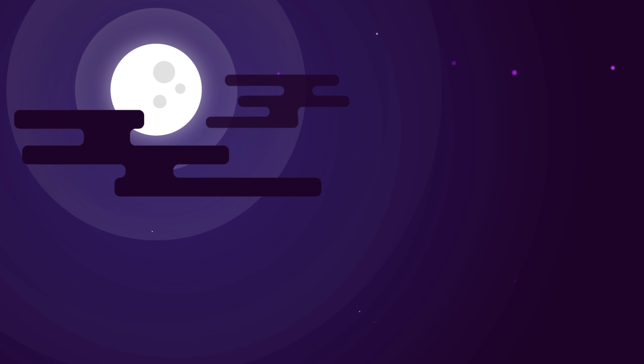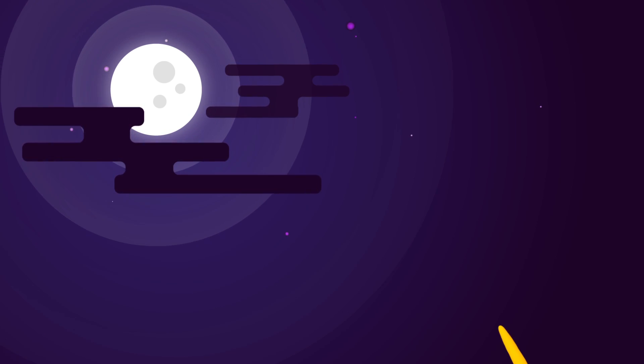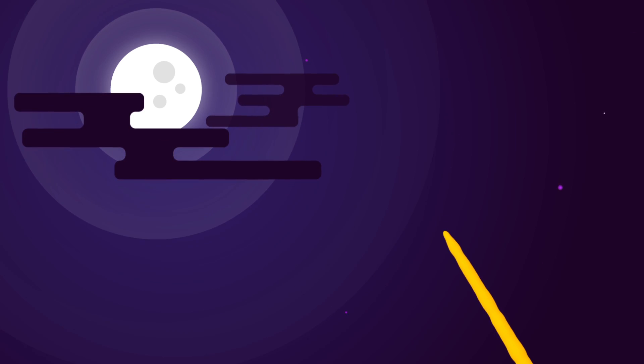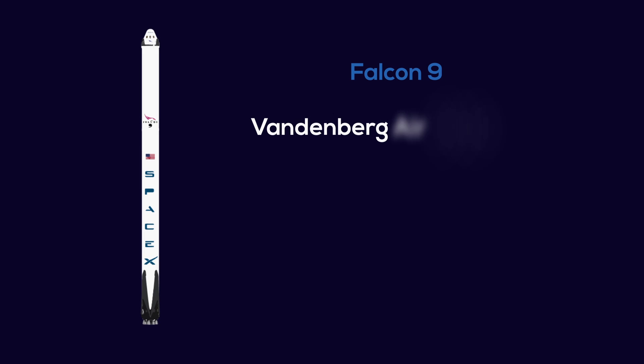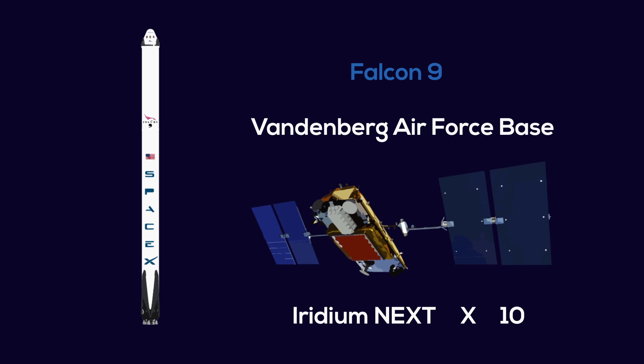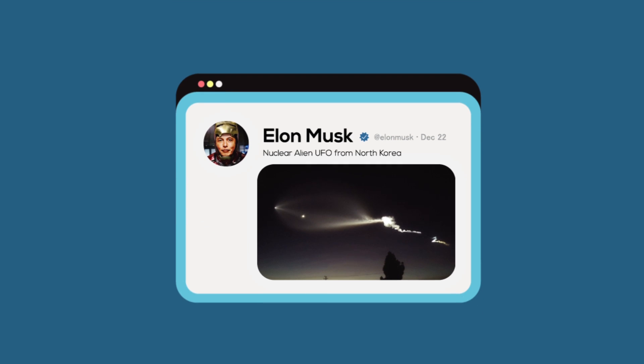Often when we look up into the sky, we're graced with the natural beauty of the stars. However, if you were in Southern California on December 22nd, you might have seen a more man-made spectacle — an ethereal trail cast across the sky ascending up into space, all courtesy of SpaceX's Falcon 9 rocket. This rocket was launched 30 minutes after sunset from Vandenberg Air Force Base just north of LA, carrying 10 Iridium-Next communication satellites. The mission itself was an astounding success, but despite Elon Musk's own jokes of a nuclear alien UFO from North Korea, you might be wondering why you should care.